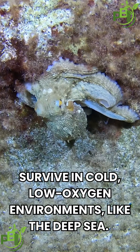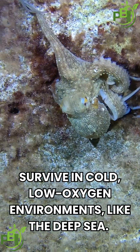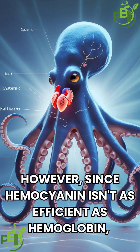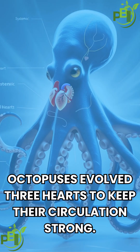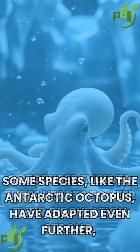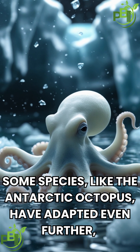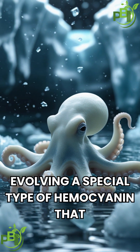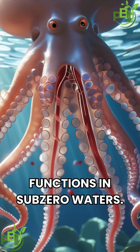This helps them survive in cold, low-oxygen environments, like the deep sea. However, since hemocyanin isn't as efficient as hemoglobin, octopuses evolved three hearts to keep their circulation strong. Some species, like the Antarctic octopus, have adapted even further, evolving a special type of hemocyanin that functions in sub-zero waters.